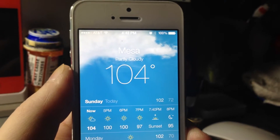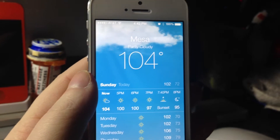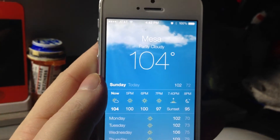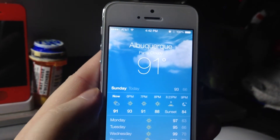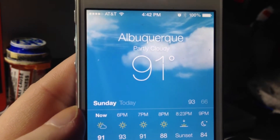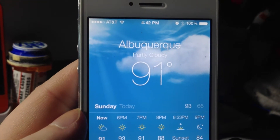Hey guys, it's Tony, MacMedia. I did a little short video last night of the iPhone. And unfortunately there were no animations. As you can see there, if you really watch it, you can see that the clouds are moving very slowly.